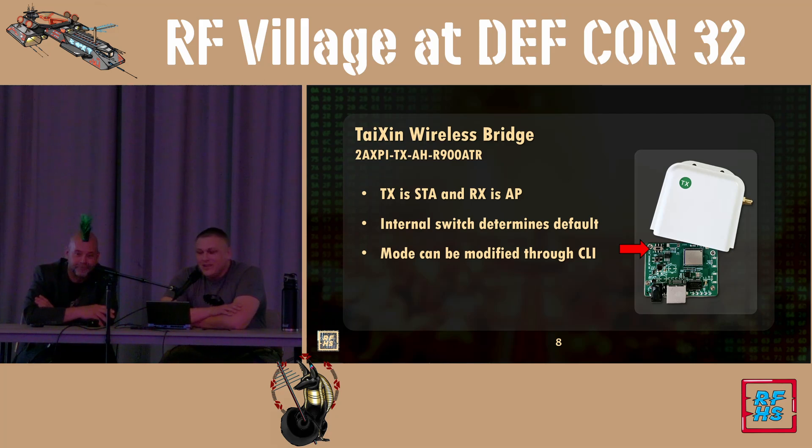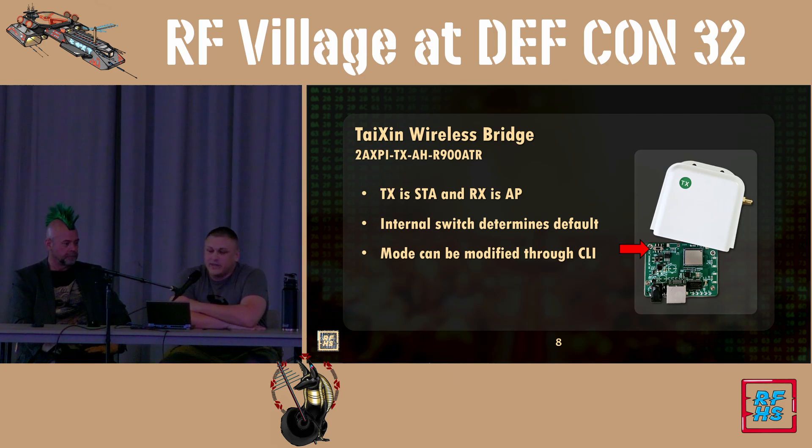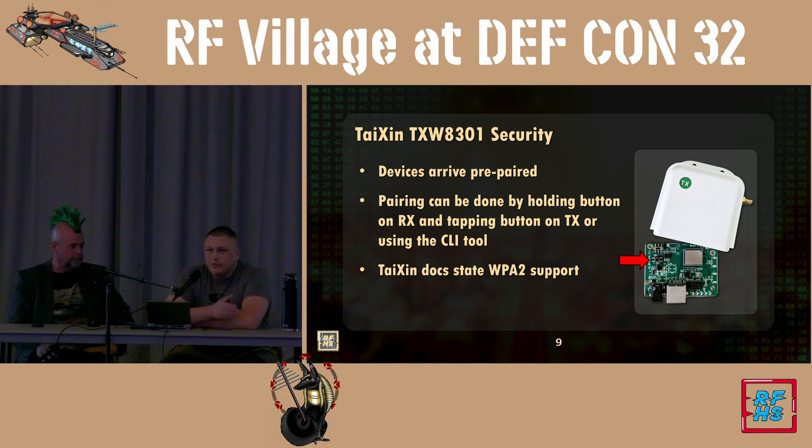When you get the standard box, the typical OEM configuration has a TX sticker for your station and an RX sticker for your access point. Internally, most user configuration is done there, and there's a switch to set the mode — you can also change it through a CLI, though there are problems with configuring it that way. When received in the mail, they work right out of the box; the manufacturer advertises that they are configured and encrypted without any setup required.